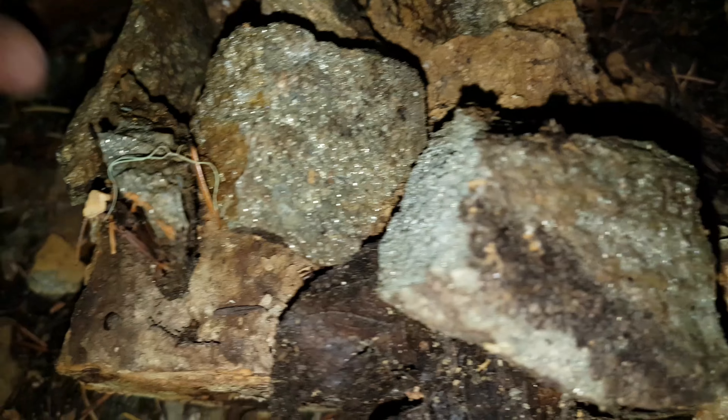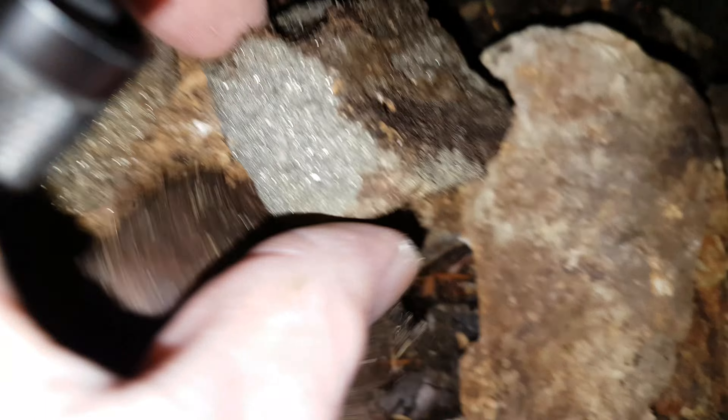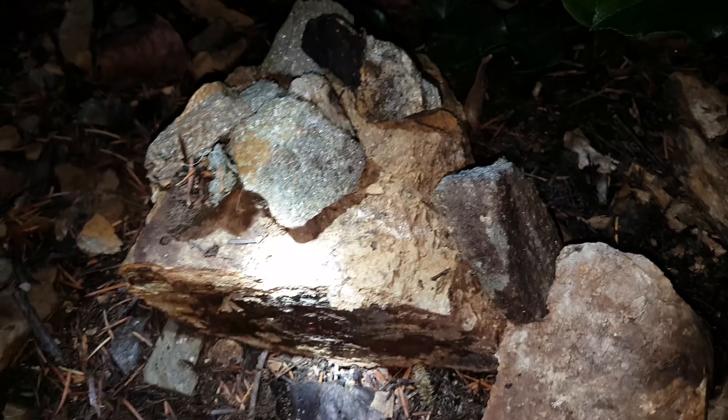Here are a few samples we've gathered from here — we'll probably send all of these in. Alright, off to the next one.